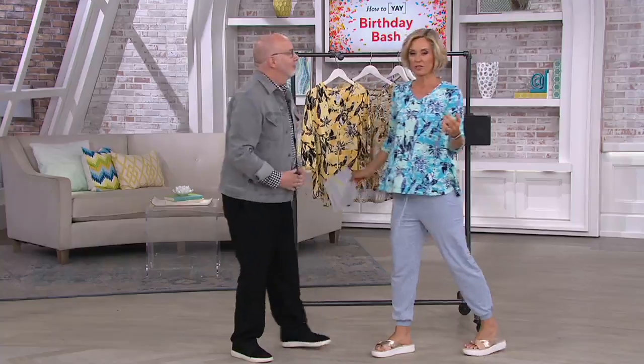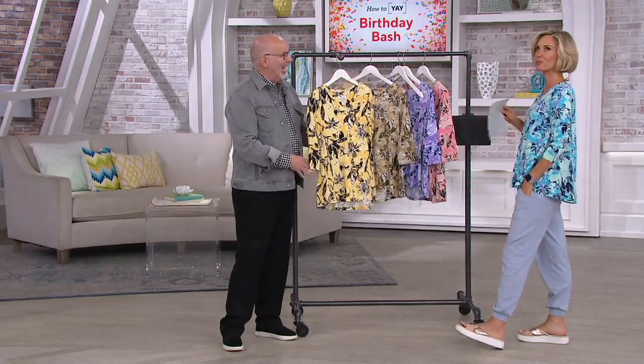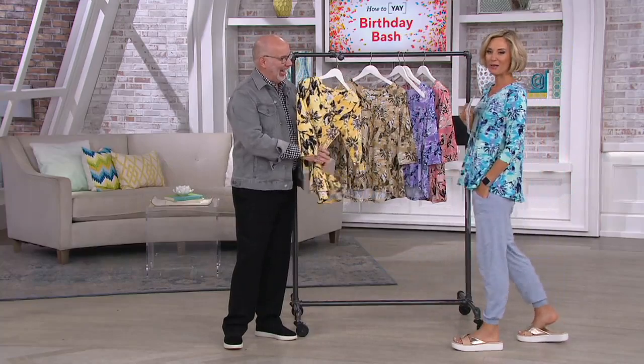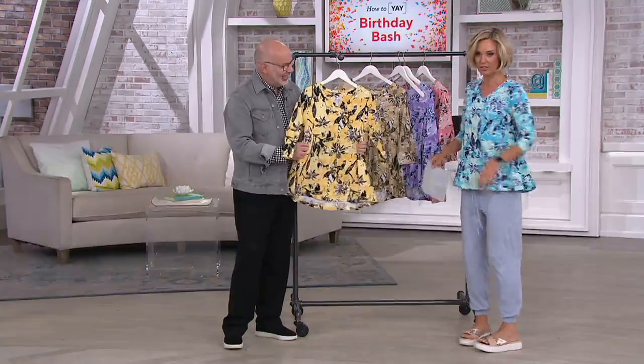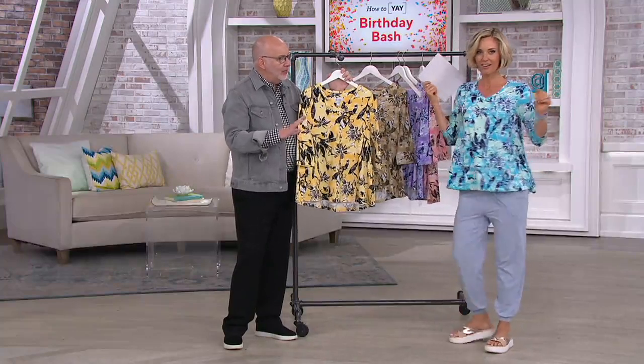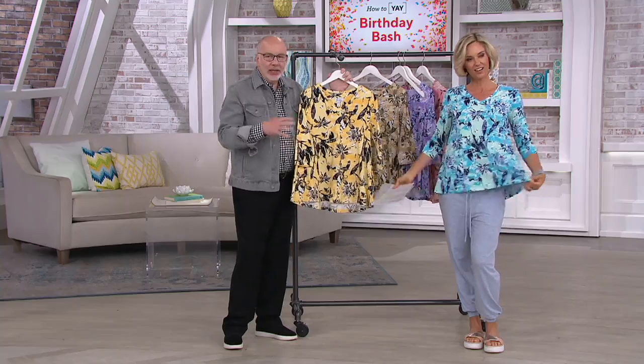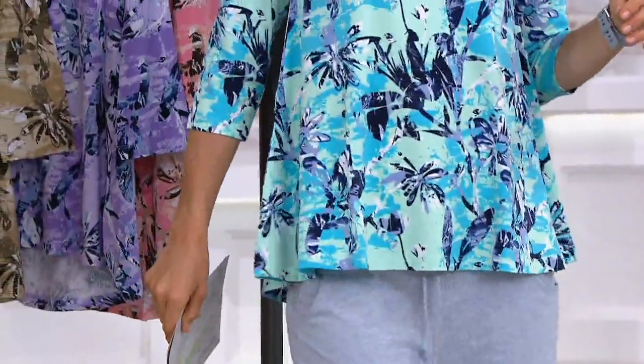We have a couple great items in the show. We have one of your most popular pairs of pants, pedal pushers. Those are coming up later on in the show, but this is just darling. Isn't it cute? Look at the swing in it. That's what it's all about. It's fitted more fitted through the top and the bust and the waist, and then it flares out. So it's like a fit and flare without the seams.